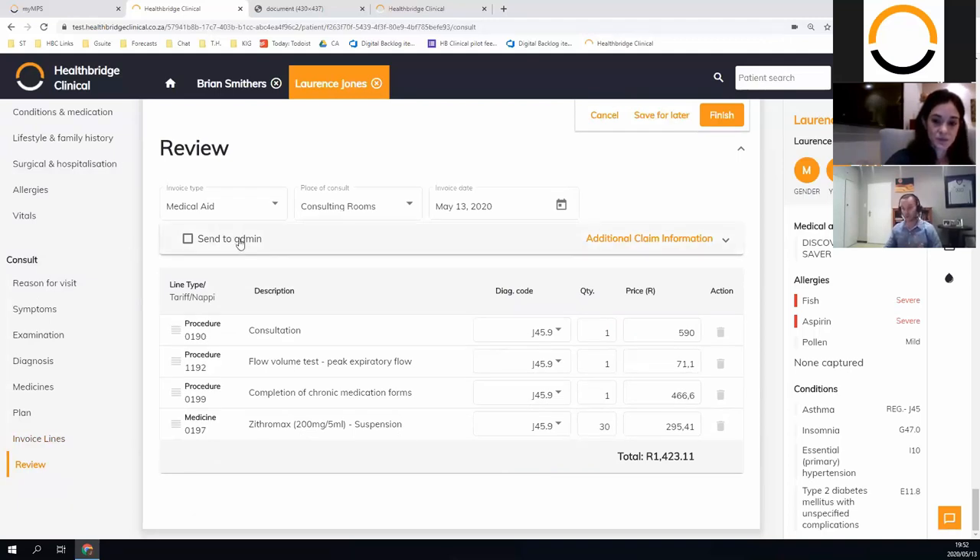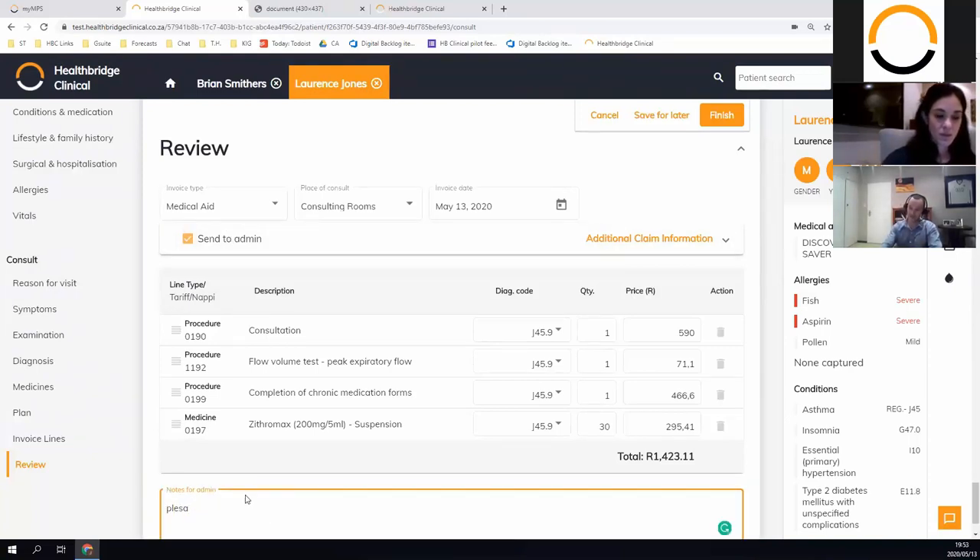At the bottom you can see all the pricing of what's been selected, make amendments, choose to send it to your admin person, change it to cash or no charge, and default certain settings. It pulls prices from the PMA, so if you have private rates or specific scheme arrangements those prices are handled. Many practices like to initially send it to the admin person — it goes into the PMA inbox for review before being sent to the scheme. Alternatively, as soon as you hit finish it goes straight to the medical aid, so if it's a real-time scheme like Discovery, by the time the patient walks to the front desk you'll know what's outstanding.